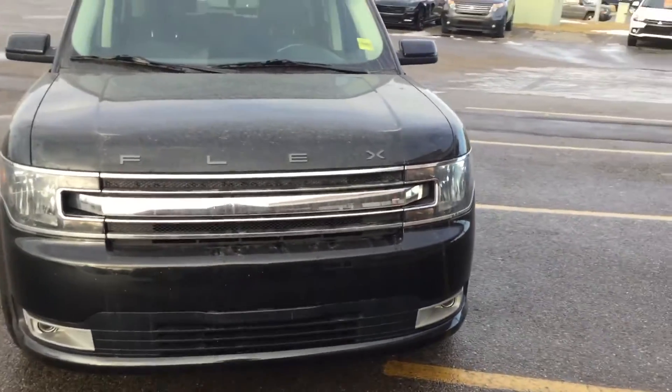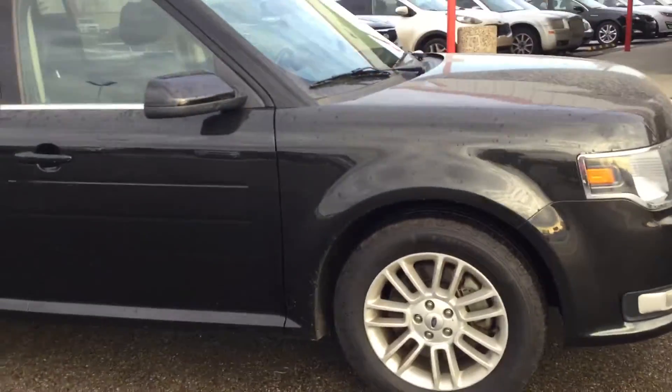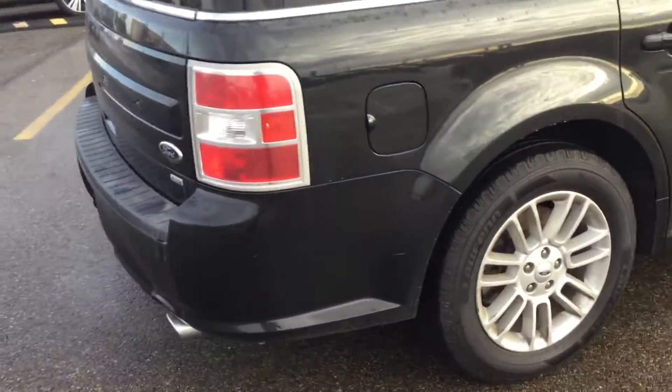My name is Ab from Sherwood Kia calling. This is the 2014 Ford Flex we were inquiring about. It's a seven-seater, all-wheel drive, beautiful vehicle.